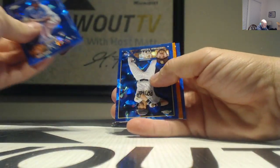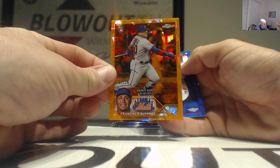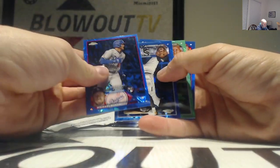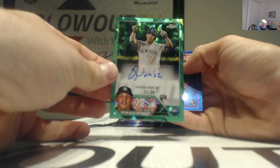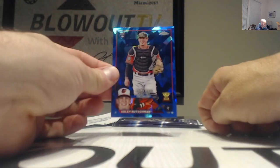Orange - this one is a nice color match - Francisco Alvarez, 7 of 25, New York Mets. We'll take that J-Rod and Trout. And this time it's green - it is ink! This one is Oswald Peraza, numbered to 299, New York Yankees.